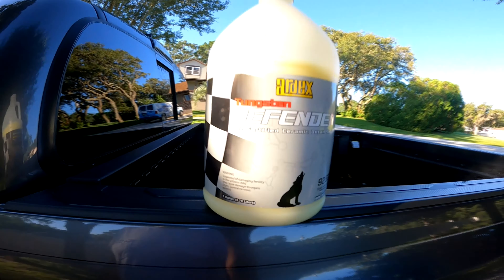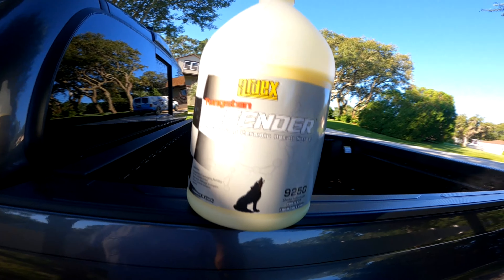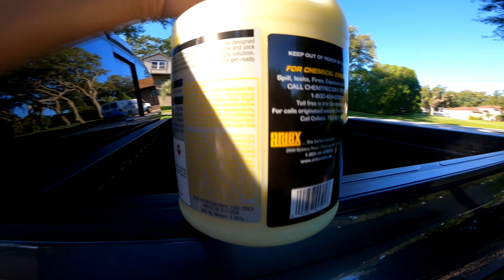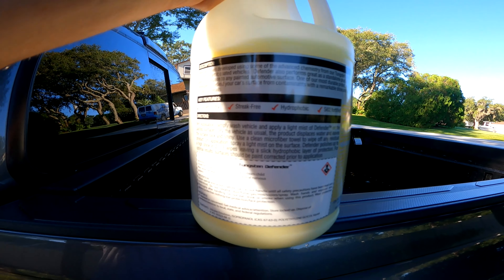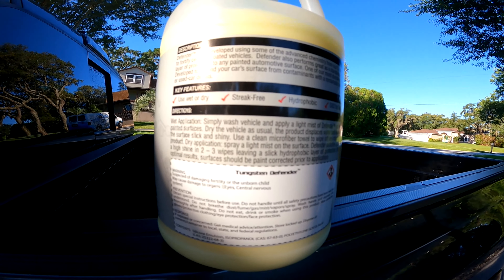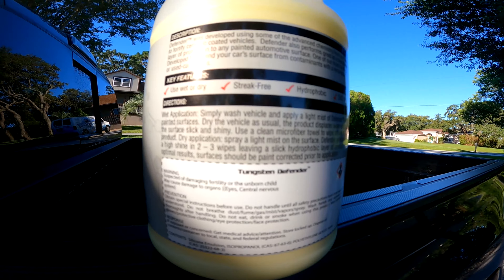Maybe you can see it better if we do that there. It's called the Fender. As you can see — I don't know if you can read that or not — you can pause your screen and check it out.